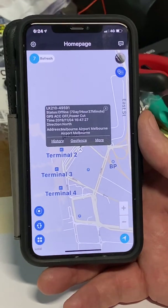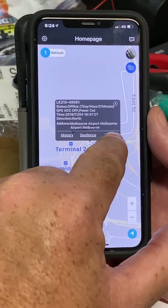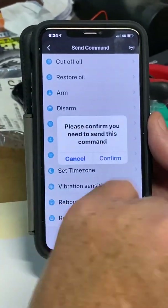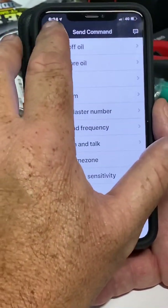The process for arming the vehicle again, once you've stopped using it, is the same. Go to More, Send Command, and Arm. Confirm the command and now your vehicle is fully armed. Go back and you're on your main screen.